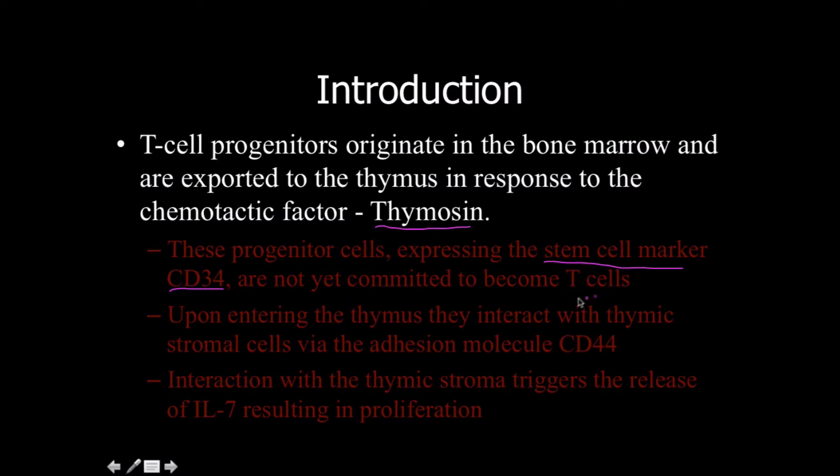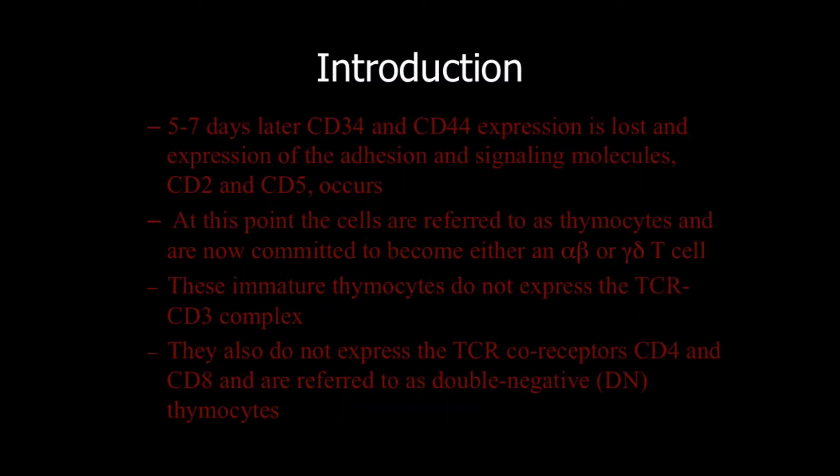These progenitors are not yet committed to becoming T-cells. Once they enter the thymus, they're going to interact with thymic stromal cells via the adhesion molecule CD44. Interaction with the thymic stroma is going to trigger the release of interleukin-7, resulting in proliferation. There's a lot of homology here with B-cells.